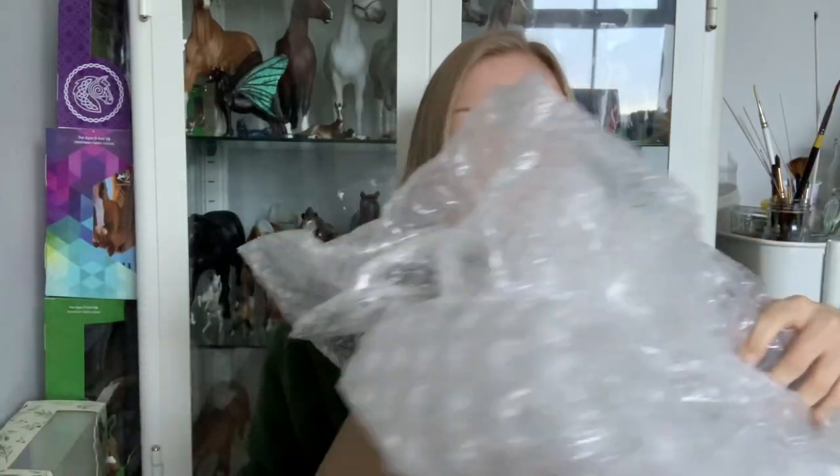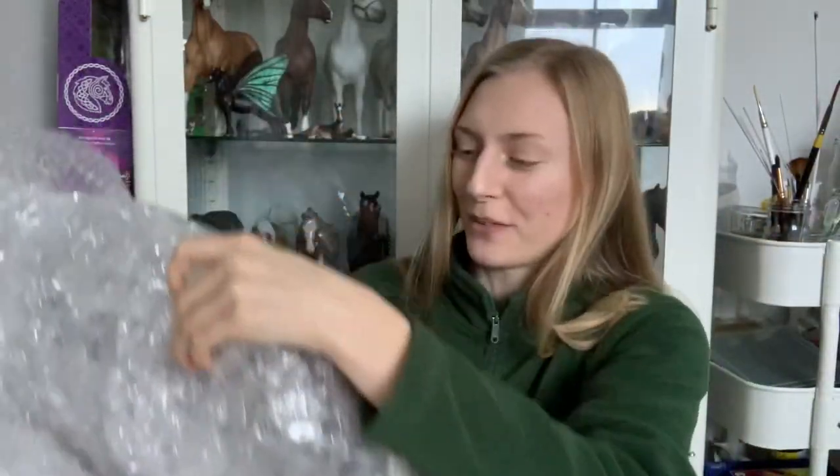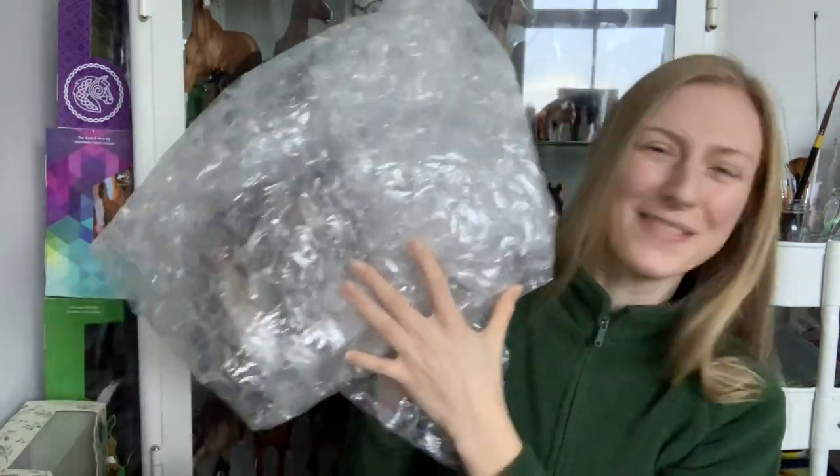I'm not complaining. Oh my gosh, okay, I need to put this box down. Guys, she's in this bubble wrap!